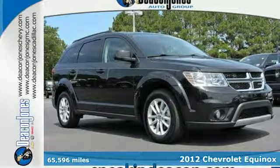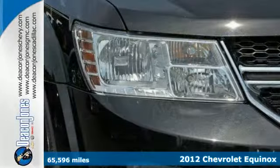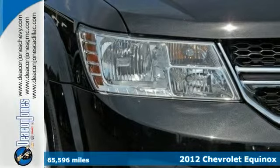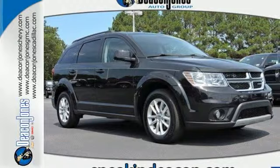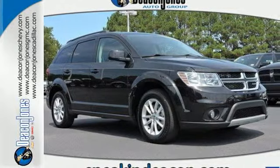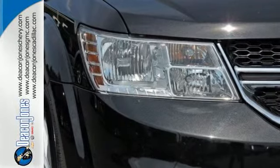Here's a 2012 Chevrolet Equinox. This SUV comes with a tilt-and-telescopic steering wheel, cruise control, a CD player, steering wheel controls, and for you and your passenger's safety, it includes anti-lock brakes and multiple airbags.